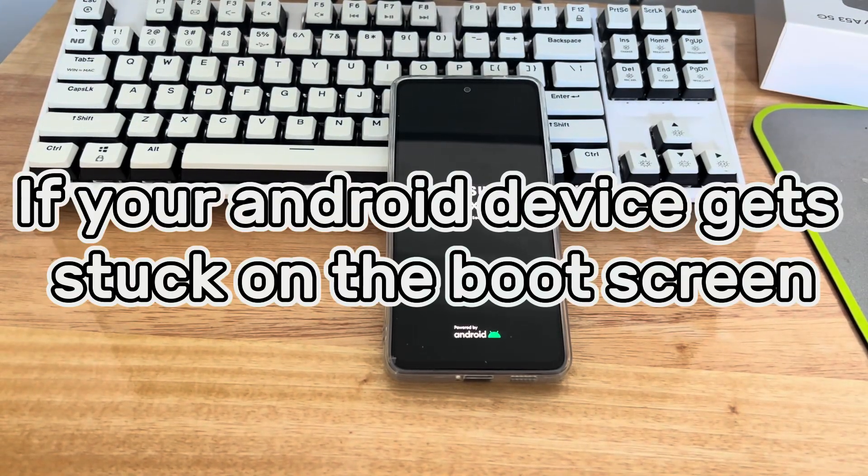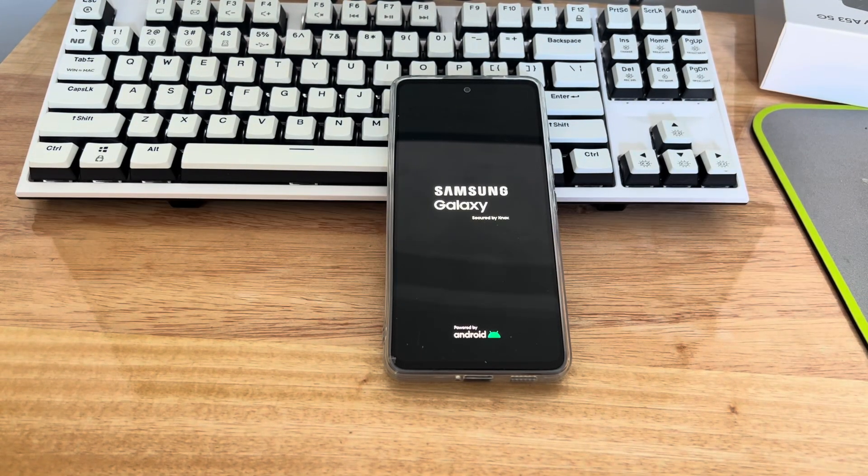First, if your Android device gets stuck on the boot screen — stuck on the Android logo, stuck on powered by Android logo, stuck on boot screen after factory reset, or stuck on load screen — find out what might be causing the problem first, as it may help you resolve it.